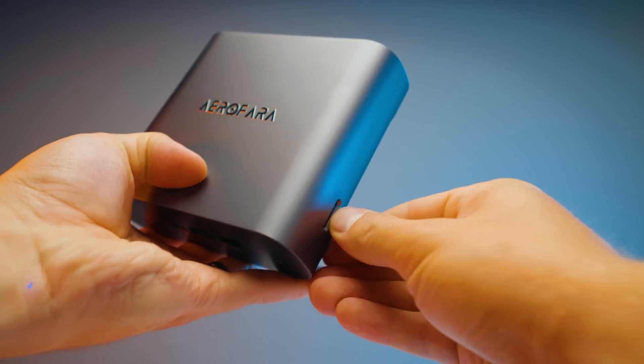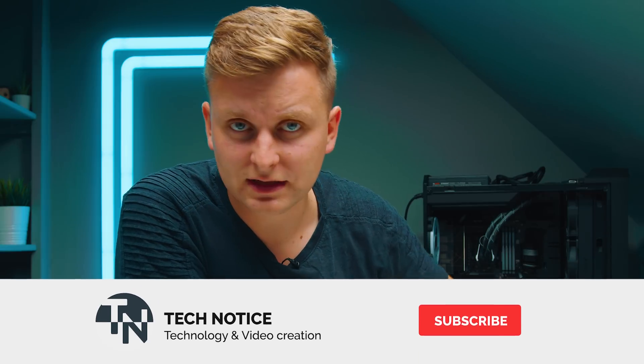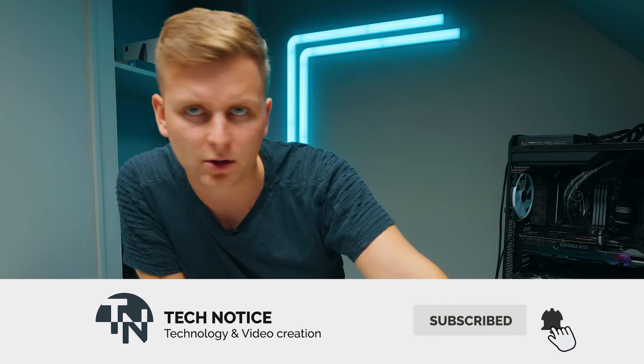If you're interested in this, check it out in the description below. Likes and subs appreciated, and I'll see you in the next one. Bye.